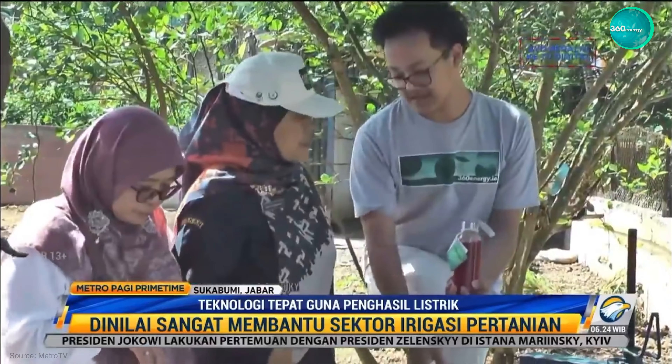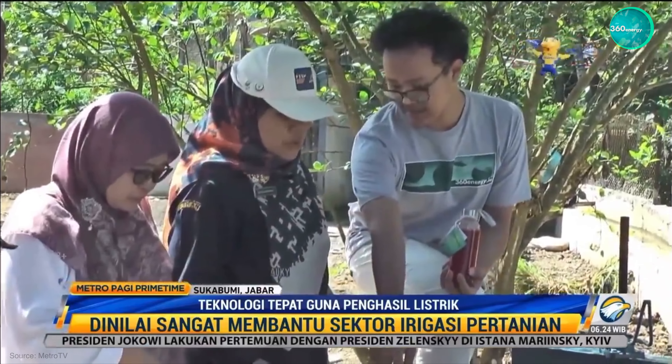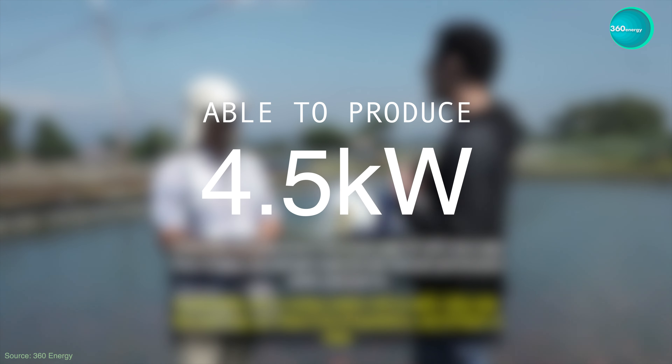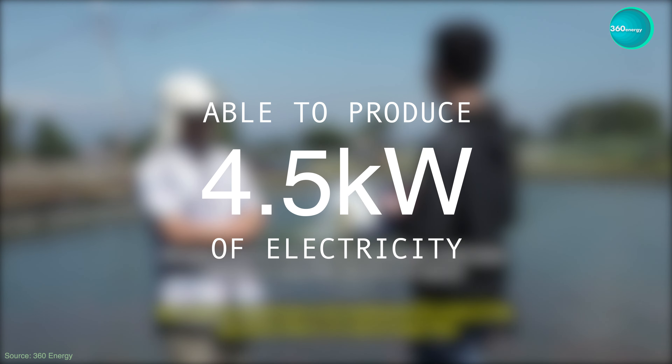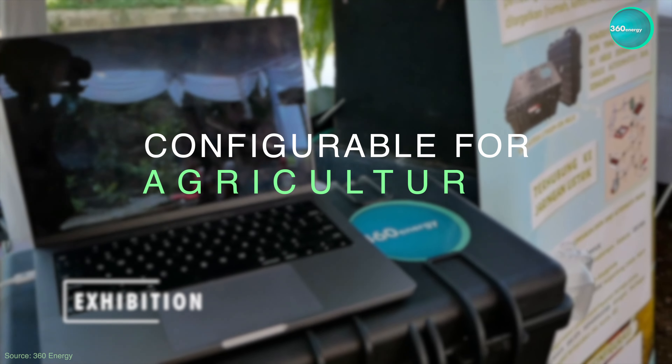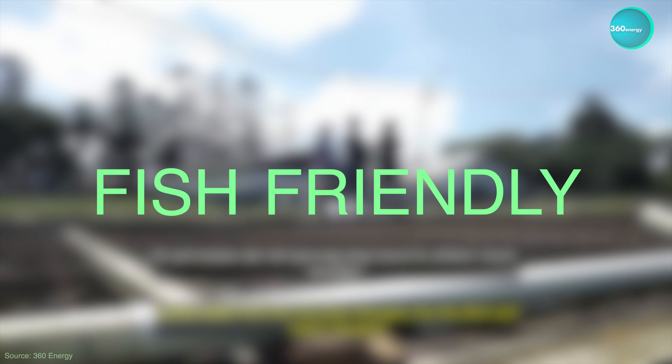Our product has several advantages, such as having an efficiency of up to 80%, being able to produce 4.5 kW of electricity. Excess power can be stored in a power stack, designed to be configurable for conventional agricultural irrigation channels, as well as being fish-friendly.